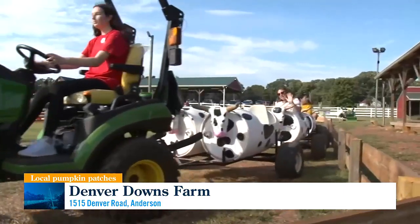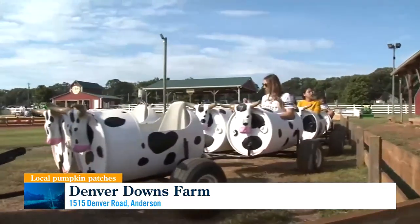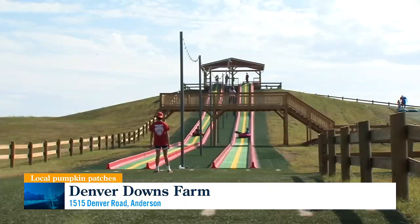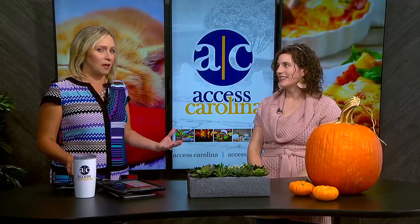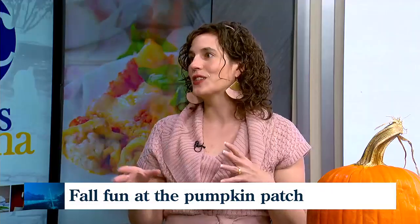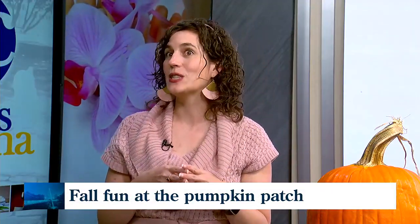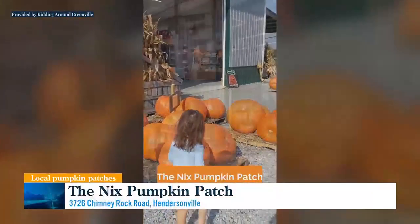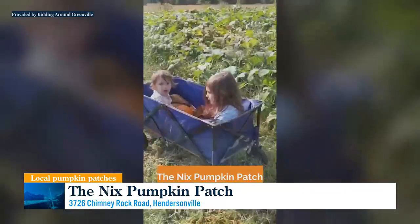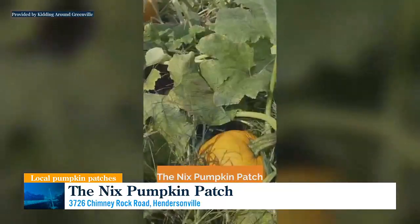They've got one of the Reba mazes this year. There's a whole bunch of different farms that have Reba mazes this year, which is interesting, and they have one of them in the upstate. And there's another great spot that you say people should check out — it's up in Hendersonville, Nix Pumpkin Patch, N-I-X. We love Nix for the fact that it's in Hendersonville. It's a really easy pumpkin patch to visit. If you're up there picking up apples and you want to do a pumpkin patch at the same time, you can just add that onto your list.